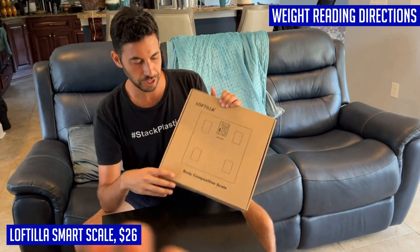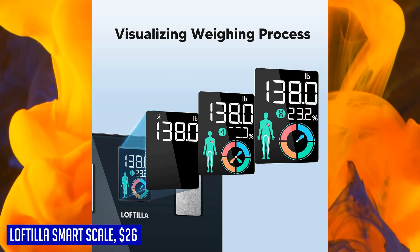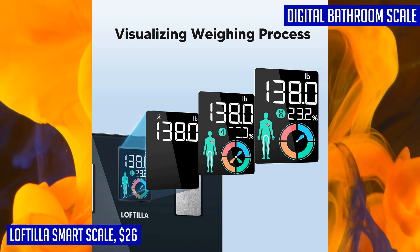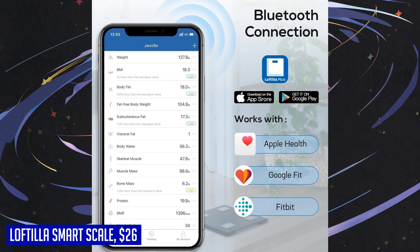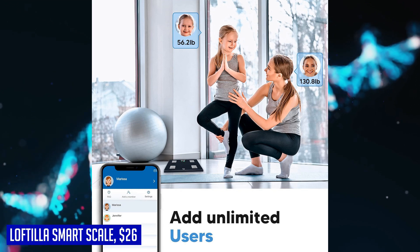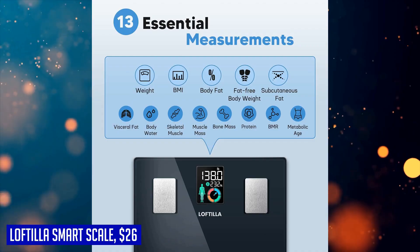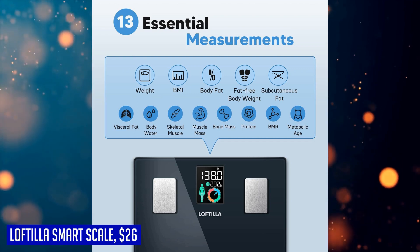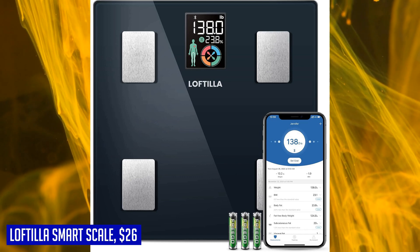No more guessing or second-guessing. The app offers a total of 13 essential body composition analyses, giving you a holistic view of your fitness journey. All your historical data is recorded in a beautifully organized format within the Loftier Plus app, allowing you to track each parameter and monitor your progress over time. If you use other fitness apps like Apple Health or Google Fit, this electronic scale syncs seamlessly with them. The Loftier smart scale is a powerful tool that empowers you to take control of your fitness goals and make informed decisions to improve your overall well-being.